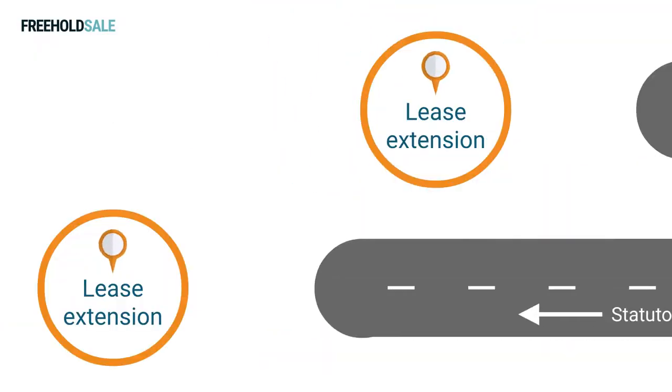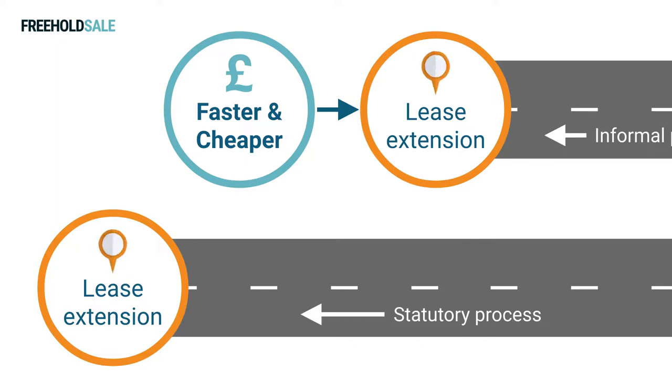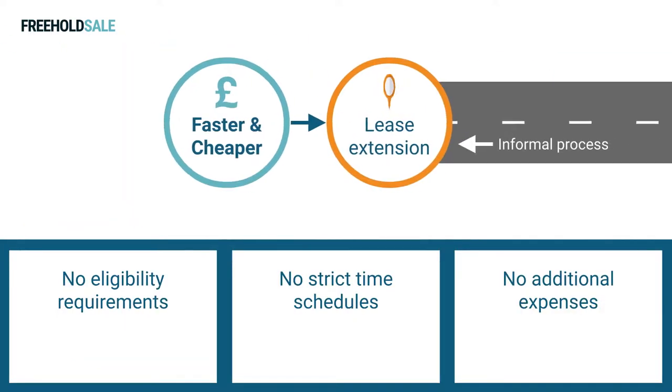The informal route is typically much faster and cheaper than the statutory option. As leaseholders are not required to meet eligibility criteria, they won't have to adhere to strict time schedules or incur extra expenses for issuing notices, negotiation assistance, and additional valuations.